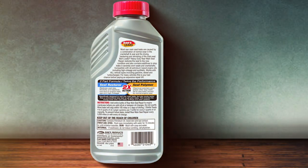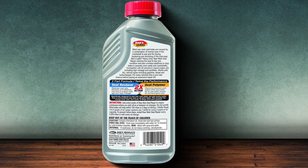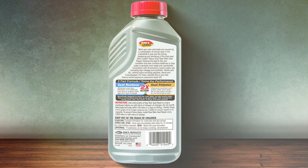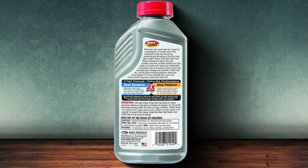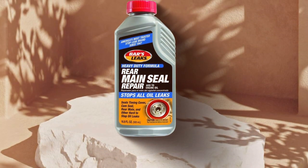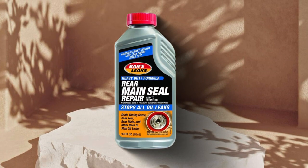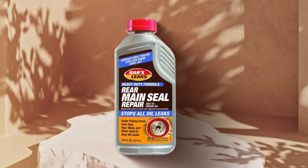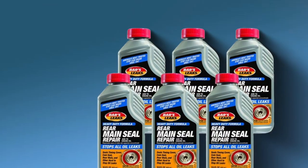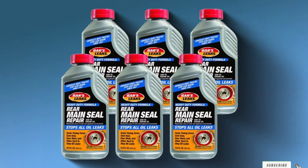Its ease of use is remarkable. Just add it to your oil and it gets to work immediately. The durability aspect is impressive, as it offers a long-lasting seal, reducing the need for frequent reapplications. Each bottle in this six-pack is designed to treat one oil change, providing ample supply for regular maintenance. This product exemplifies a targeted approach to solving specific leak issues, making it an invaluable addition to any car maintenance toolkit.